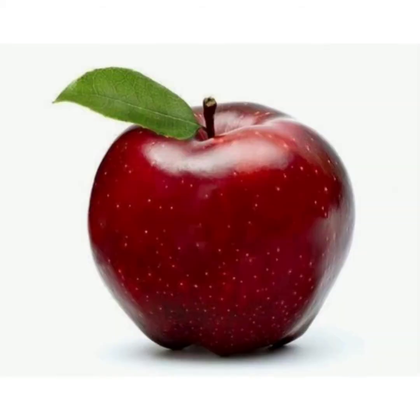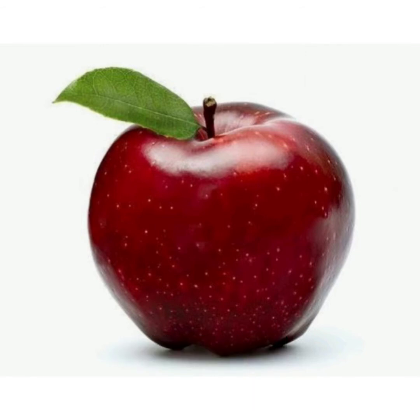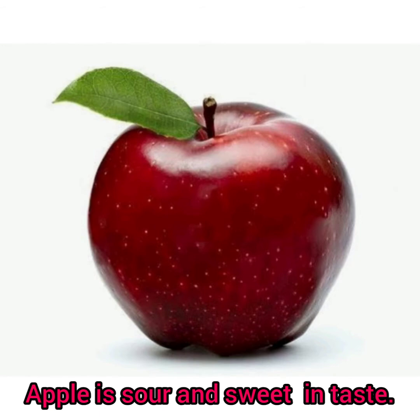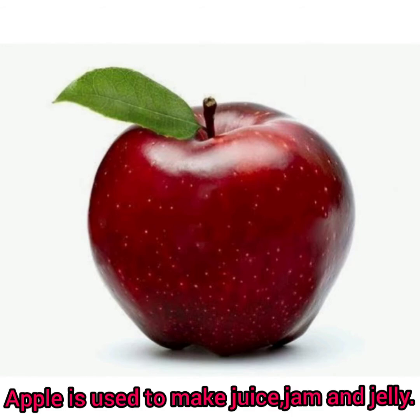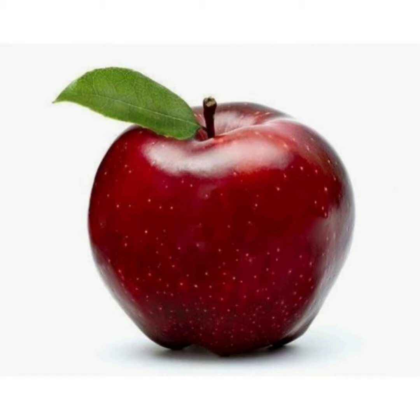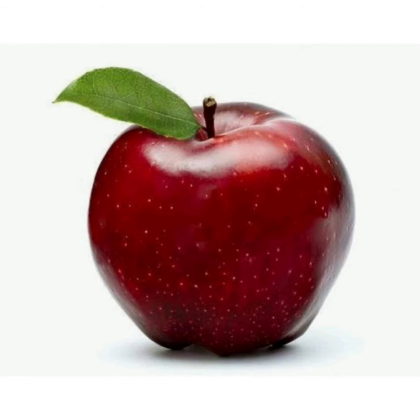First fruit is apple. Apple is red in color. Apple is sour and sweet in taste. Apple is used to make juice, jam and jelly. Apple has lots of fiber, vitamin and iron in it. Kooties, do you like apple?